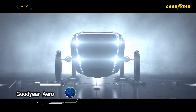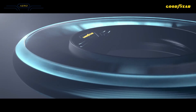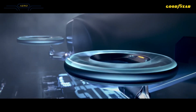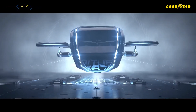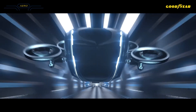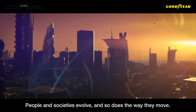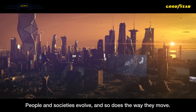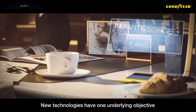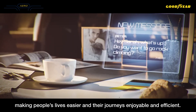Meet the Goodyear Aero, a groundbreaking concept tire designed for the driverless flying cars of tomorrow. This innovative product seamlessly transitions between driving and flying modes, functioning as a regular tire on the ground and a propeller in the air. The Aero's multimodal tilt rotor architecture and non-pneumatic structure enable this dual functionality, supporting the vehicle's weight with spokes that double as fan blades to generate lift during flight, utilizing magnetic propulsion for frictionless movement and high-speed rotation.